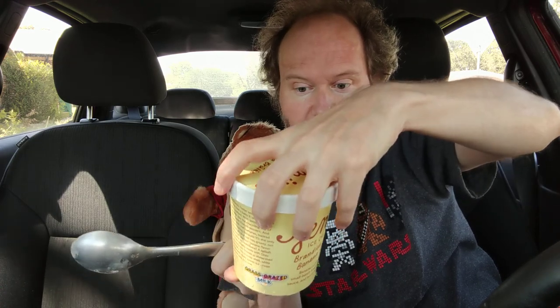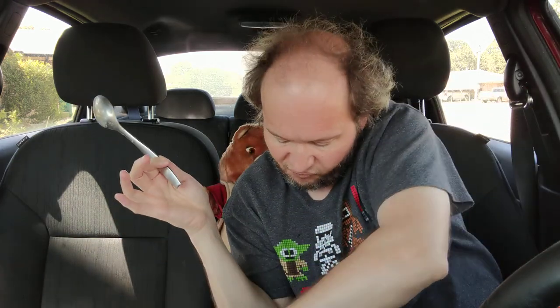It's all right. Would I get it again? No. If Jeni's is watching this — make a creme brulee without the banana, just make a regular creme brulee and put it in here. And if you do, put chunks of creme brulee in it. I think that would be awesome.